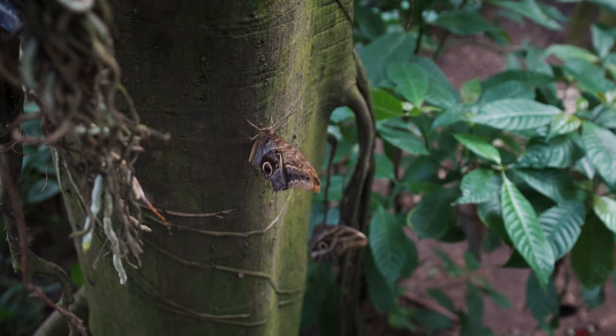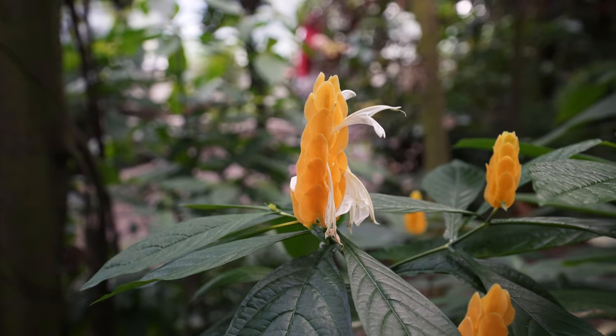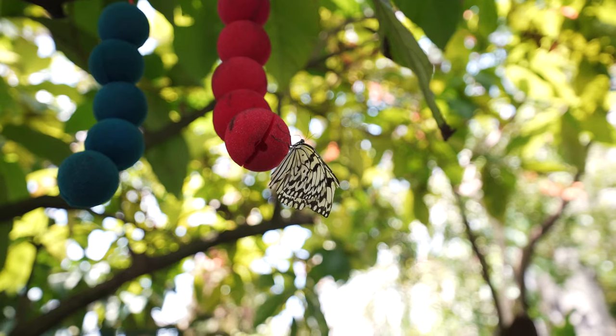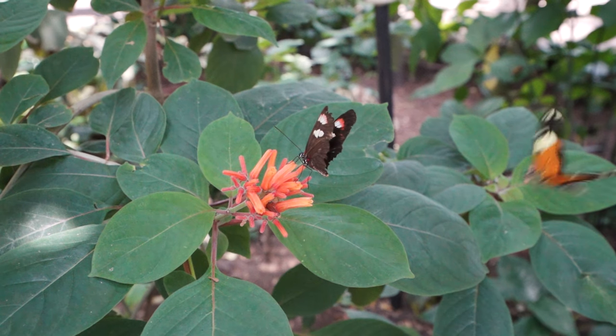Butterflies of all shapes and colors were flying everywhere. Flowers and fruits decorated the plants like ornaments on Christmas trees. And their smells were strong, competing against each other for the butterflies' attention.